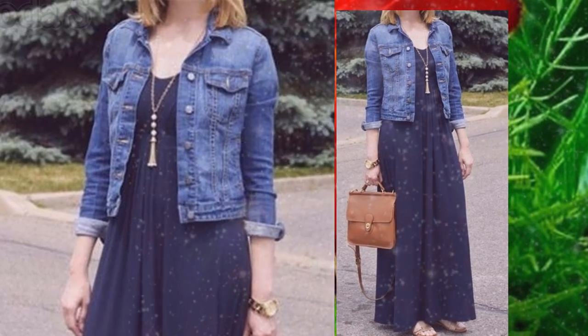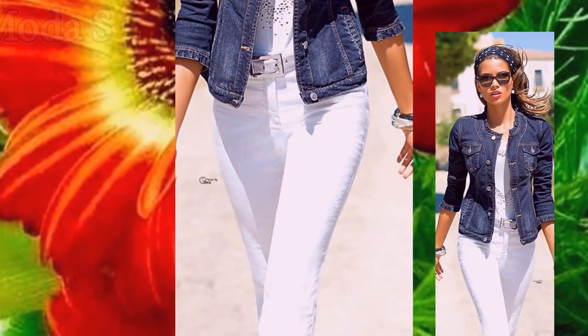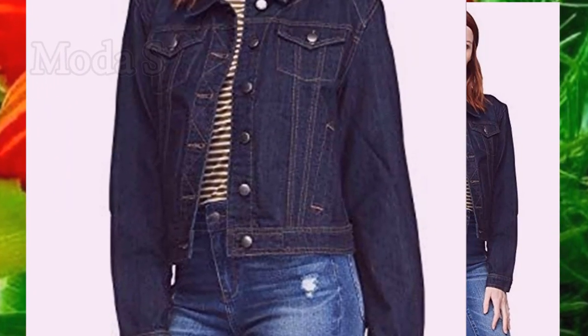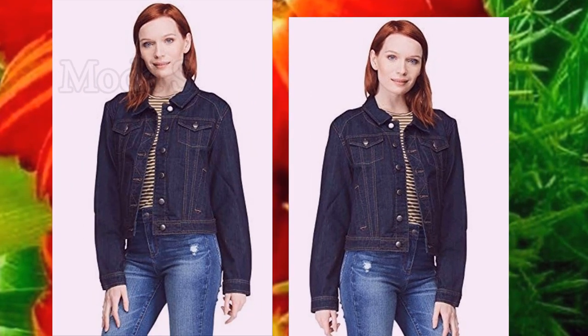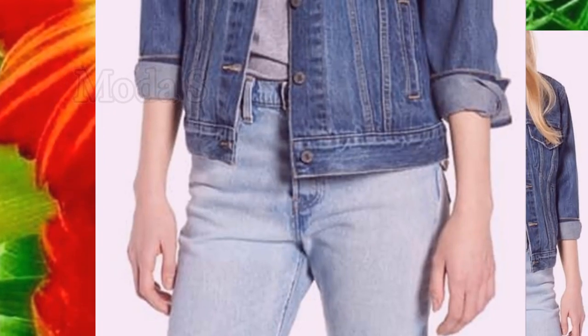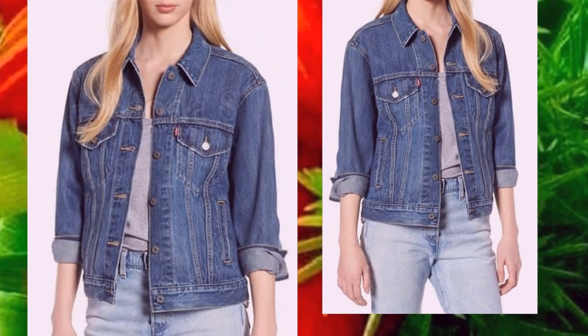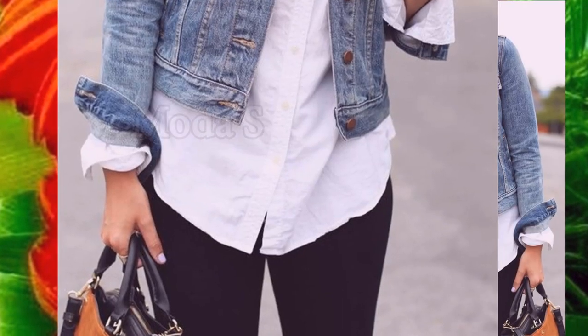Hola amigas, hoy vamos a hablar sobre las chaquetas y sus variedades. Las chaquetas son esenciales para esta temporada. Como ya saben, las chaquetas son una de las prendas que más tenemos en nuestro armario debido a su gran potencial y versatilidad para camuflar o transformar nuestro diseño. De esta forma crearemos unos looks exclusivos.